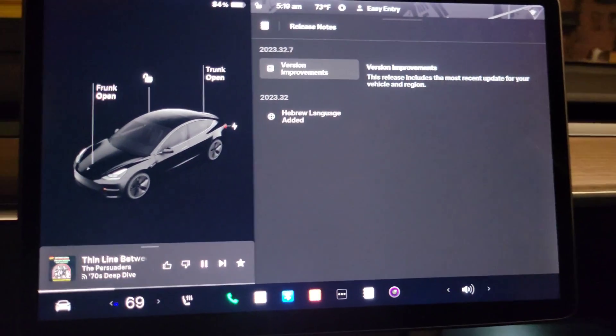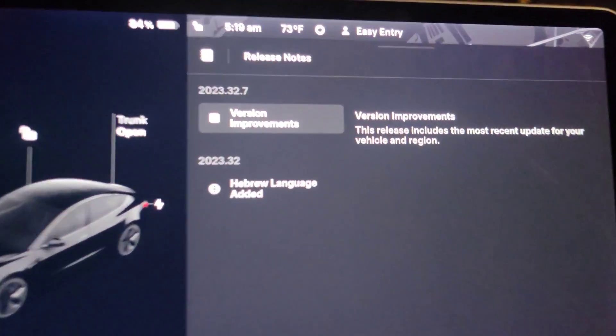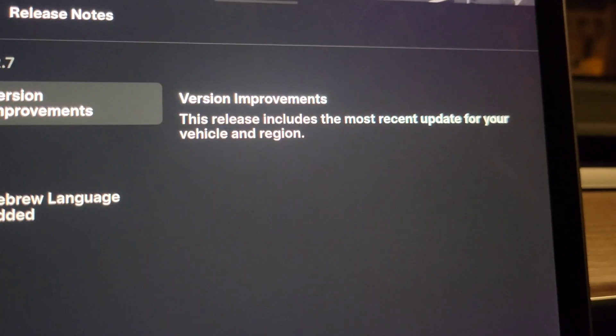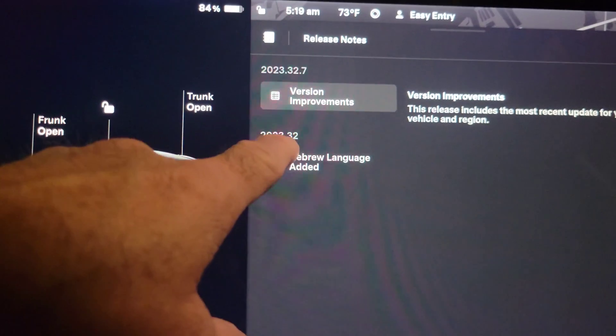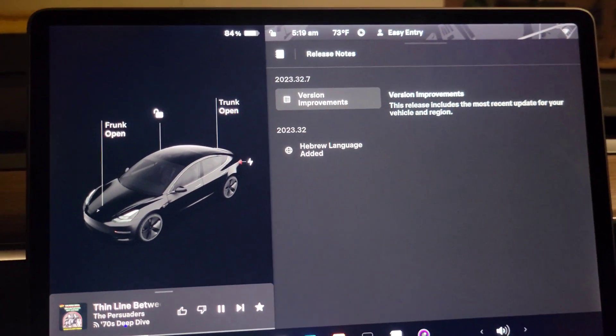Here we go. As you can see from the release notes, it says version improvements. It says this release includes the most recent update to your vehicle in the region. In the last one — the 32 family of updates — we got the Hebrew language added. But that's it. Bug fixes.